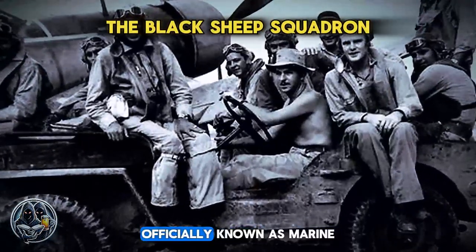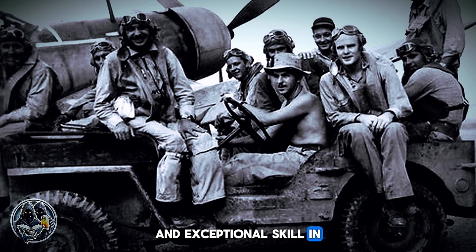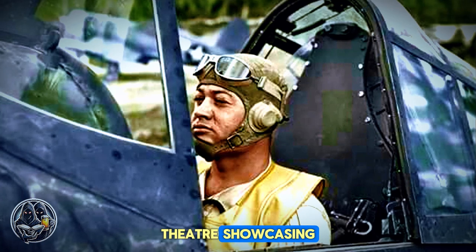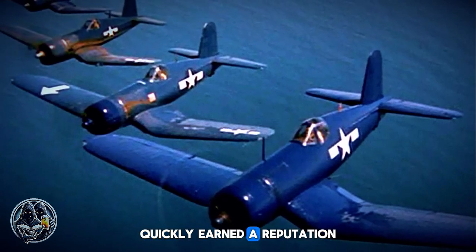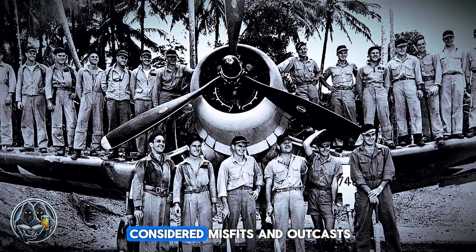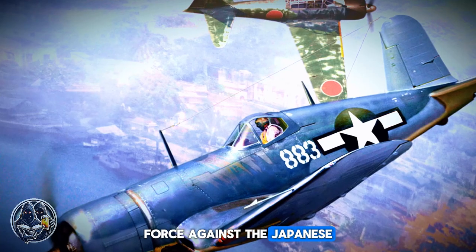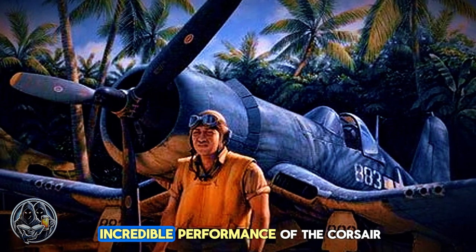The Black Sheep Squadron, officially known as Marine Fighter Squadron VMF-214, became famous for their daring exploits and exceptional skill in using the F4U Corsair during World War II. Led by Major Gregory 'Pappy' Boyington, the squadron achieved numerous victories in the Pacific Theater, showcasing the Corsair's superior capabilities. Under Boyington's leadership, the Black Sheep Squadron quickly earned a reputation for their audacious tactics and fearless flying. The squadron's pilots, many of whom were considered misfits and outcasts, found their true calling in the cockpit of the Corsair. Their unconventional approach to warfare and relentless spirit turned them into a formidable force against the Japanese. The Black Sheep Squadron's success was a testament not only to their skill and bravery, but also to the incredible performance of the Corsair.